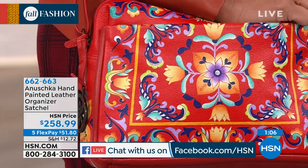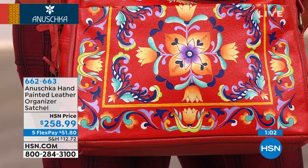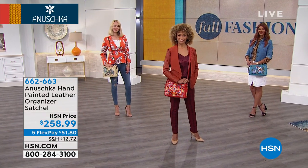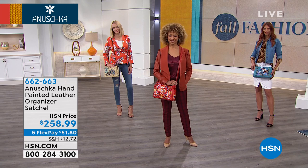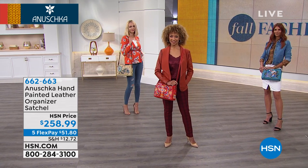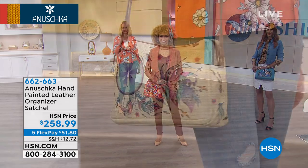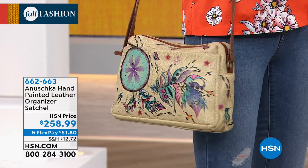Janice says she has many of these beautiful bags — you don't hang this artwork on the walls, you go out in public and let all the other people enjoy them with you. The only thing people want to do is touch them. Debbie says she finally bought two Anushka bags after wanting one for more than 13 years — she loves the African leopard design.